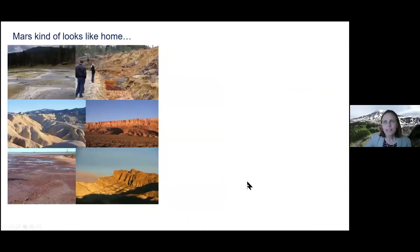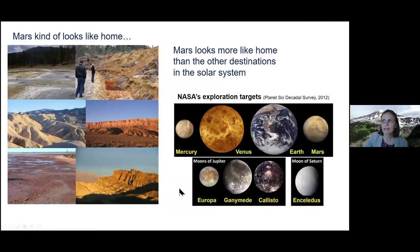Mars could be confused for some places on Earth. Here are photos of places I've been that have a sort of Mars-like quality — rocks, dry, red, not very hospitable looking. But Mars is more like home than any other destination nearby in our solar system. Here's a list of targets NASA has been considering, and you can see Mercury, Venus, Earth, and Mars — Mars is the most similar to Earth. Some moons are very icy and not quite as similar.